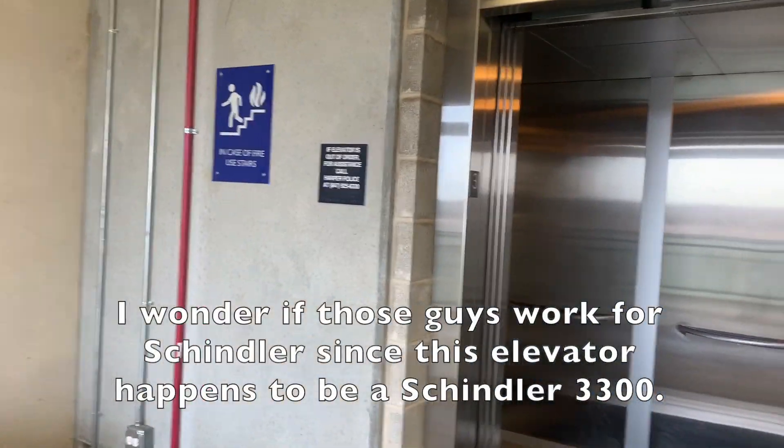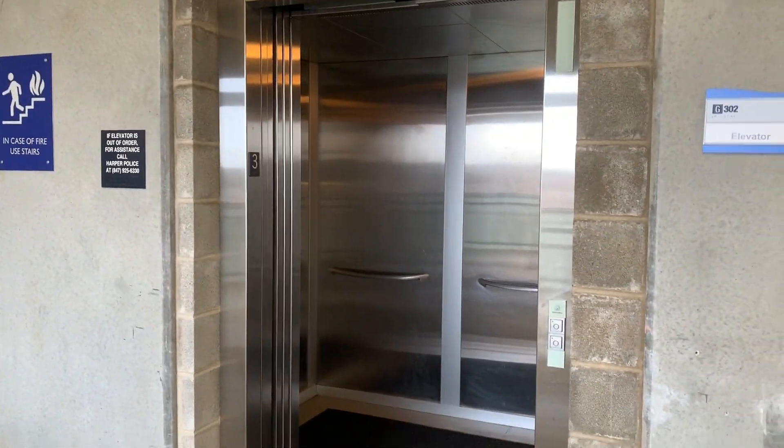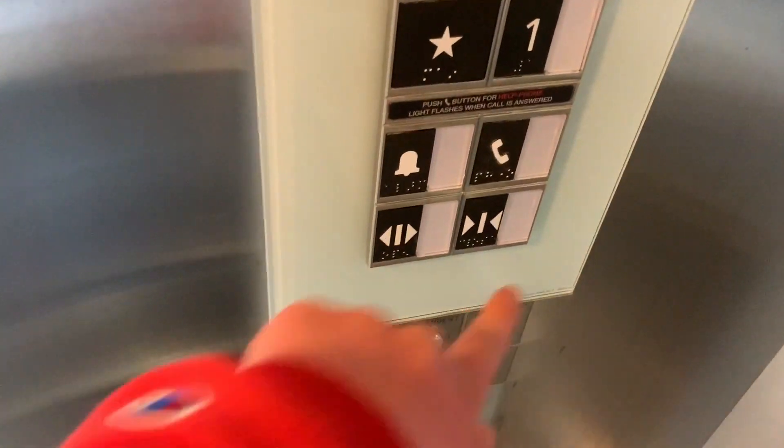So those guys that I just talked to are checking up on the elevator. And a week from now, it is sitting on the third floor. But as you can see, the indicator is not showing anything, and when you try to call the elevator to a floor, it won't accept any calls. Also, if you press door open or door close, it does nothing.